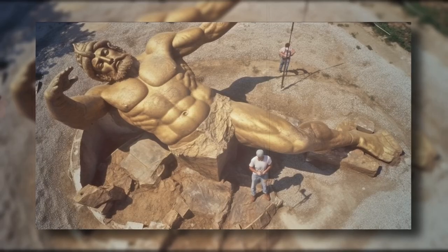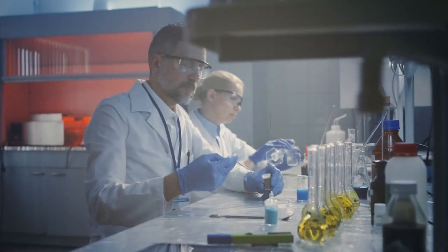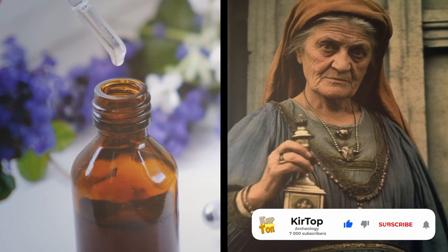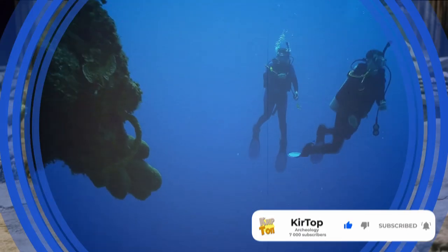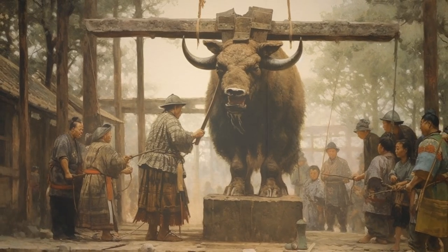Archaeologists were shocked to discover a giant gold statue in Rome. The researchers also managed to find out the composition of ancient Roman perfume, and in China, archaeologists were in for a surprise that will delight historians from all over the world.